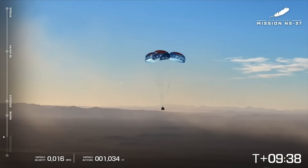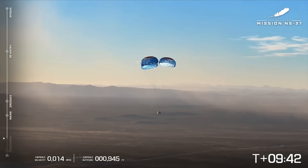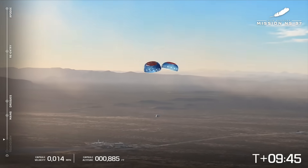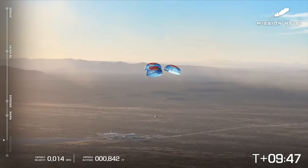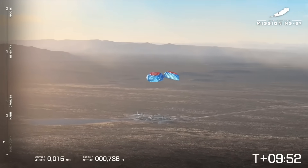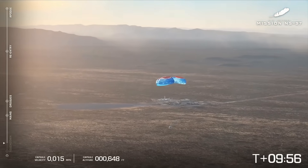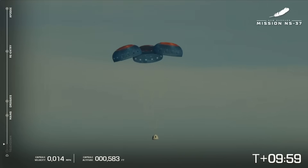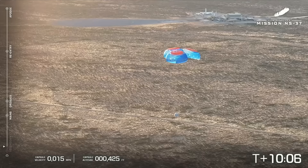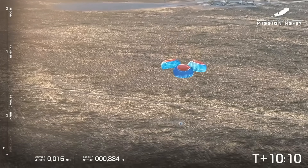The parachutes are essential for providing a gentle touchdown for the capsule, and it also has a retro-thrust system on the base of the capsule which is going to make the final touchdown even smoother for those astronauts. Under 1,000 feet here. That retro-thrust system fires just moments before touchdown to slow the capsule down to just a few miles an hour. It kicks up a tremendous cloud of dust there in the desert, but rest assured the astronauts today will enjoy a nice, soft touchdown.